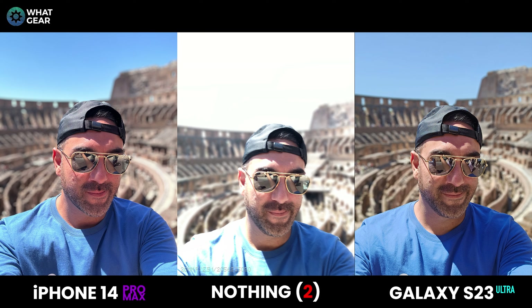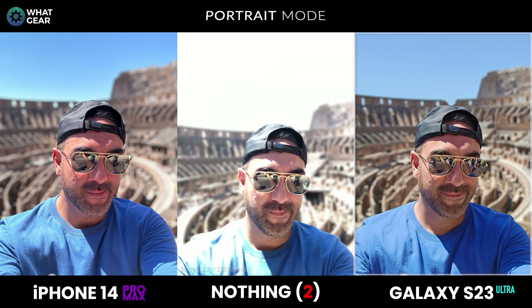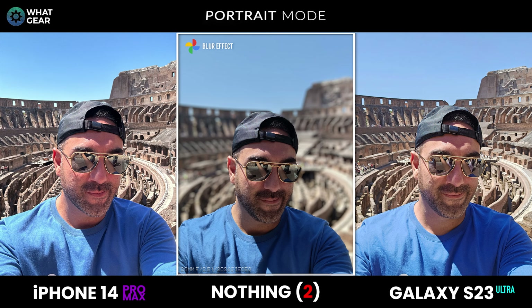Now the same picture in portrait mode. The iPhone is doing a great job of edge detection, and the Galaxy S23 Ultra is also very impressive. The Nothing Phone 2 is indefensible in this particular mode — however, there is one saving grace: because it uses Google Photos as the default gallery app, you can apply the blur effect after the fact, and the results are so much better than the actual portrait mode.